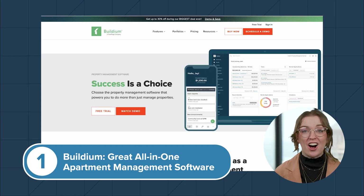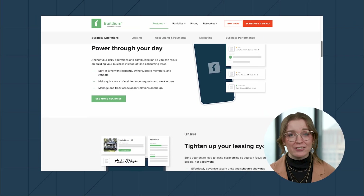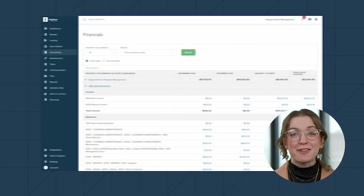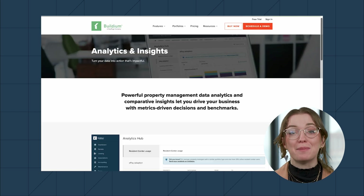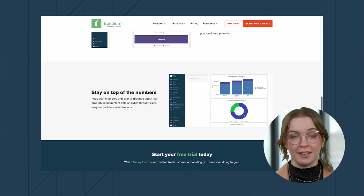First up is Buildium, an all-in-one property management software designed for property management businesses of all sizes, and it handles every step of the lead-to-lease cycle. From accounting and maintenance tracking to powerful analytics, Buildium brings together your entire business operation in one place.